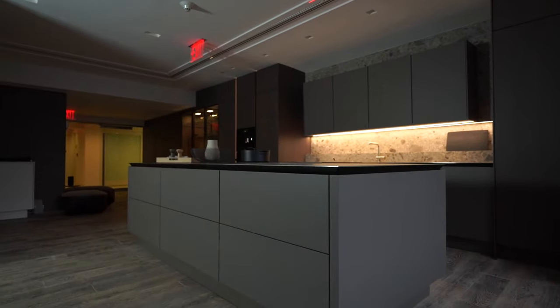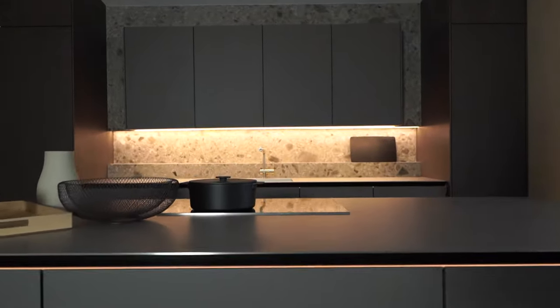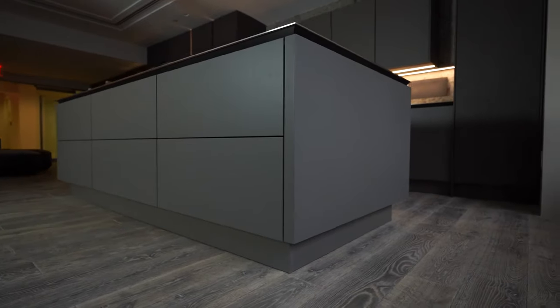The kitchen industry is ever-changing, but a good design is a timeless design. On a photo, you can't see the difference — a white kitchen is a white kitchen. But the quality, especially with Sematic, comes from within. Quality and design: there's perfection in the details.